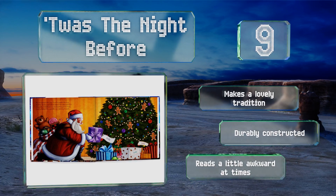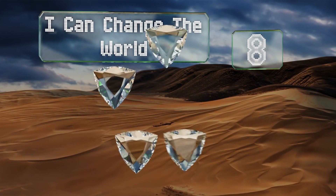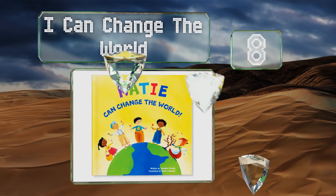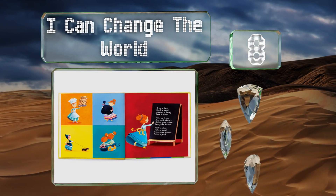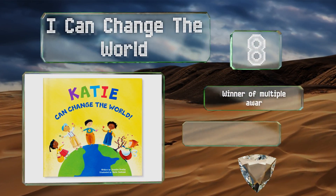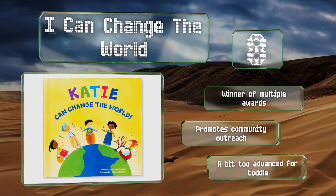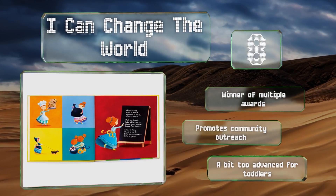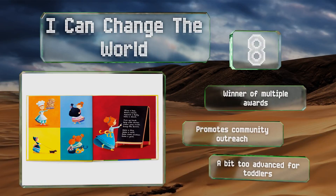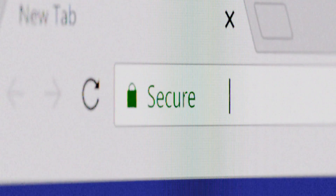Coming in at number eight, written with name to motivate and uplift, I Can Change the World encourages young readers to perform small acts of kindness to create a positive impact. It also has plenty of customizable options such as skin tone, full name, and hair color of your character. It was the winner of multiple awards and promotes community outreach, however this one is a bit too advanced for toddlers.